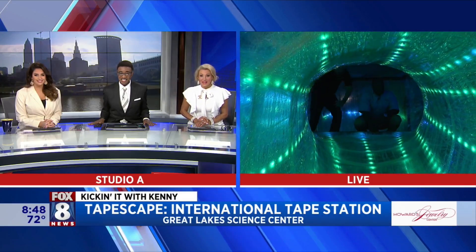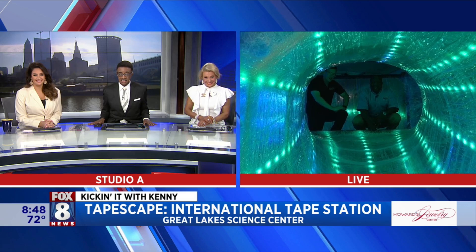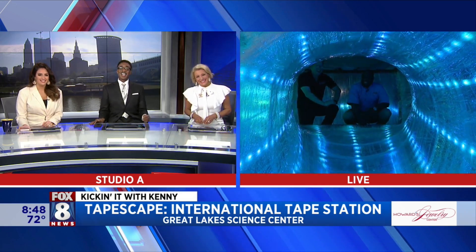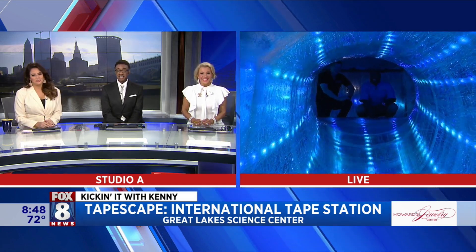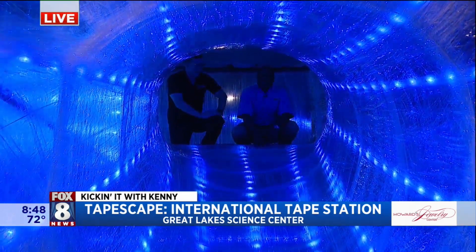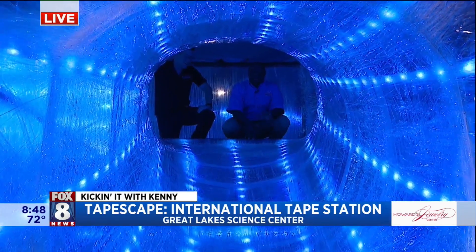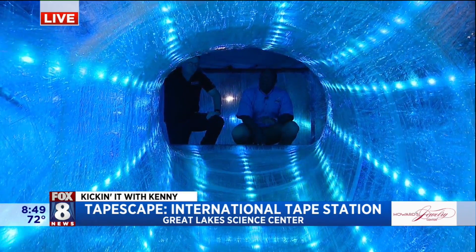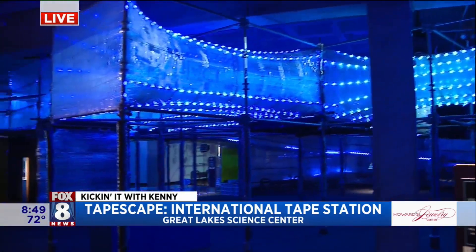We're ready to kick it with Kenny. We are at the International Tape Station with our friends at the Great Lakes Science Center. If you remember, they did TapeScape in 2018, and this one is at least twice as big as the one before, but uses half the amount of tape.